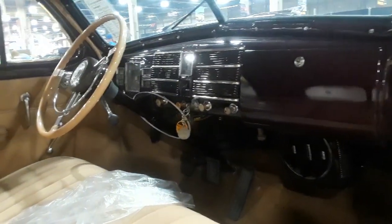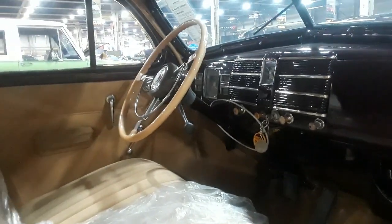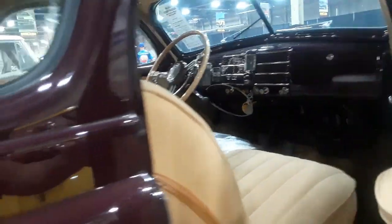This has radio and heater. Of course the three-speed. This is a Series 60.